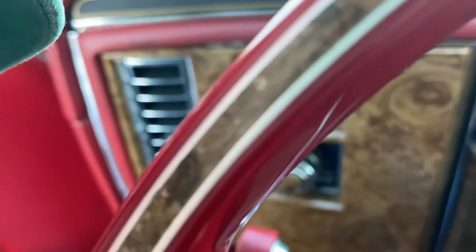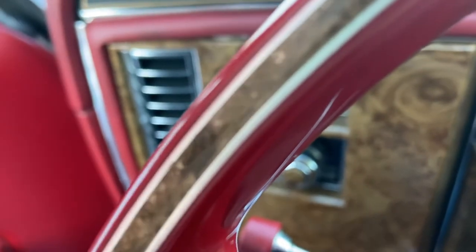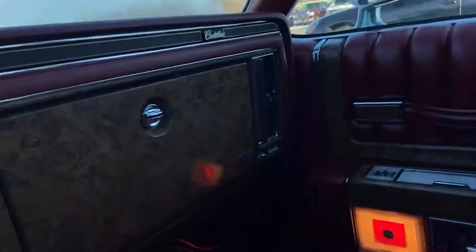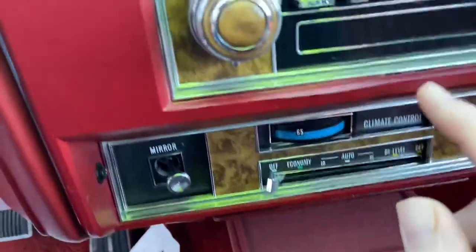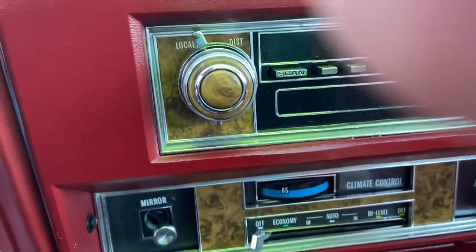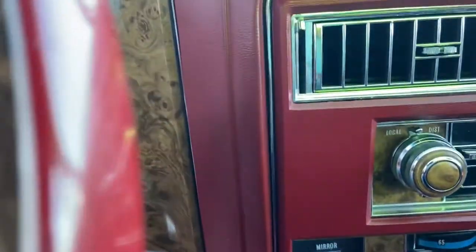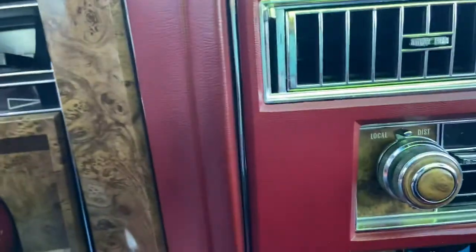I don't know what this switch is — high beams maybe. Climate control, and a switch for your mirror — wow, not even my Kia has that, you have to lean over across. And you do have an old-school AM radio right here. This is amazing. You do have a trunk release right here as well.